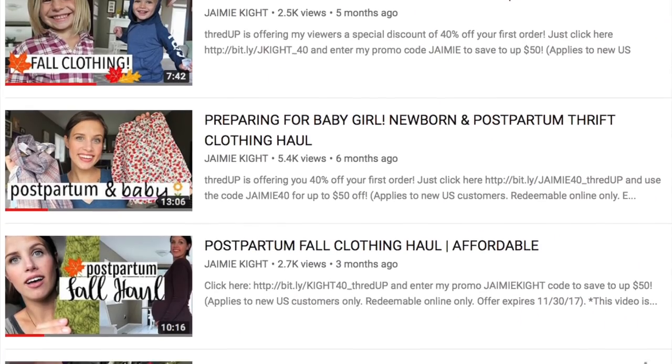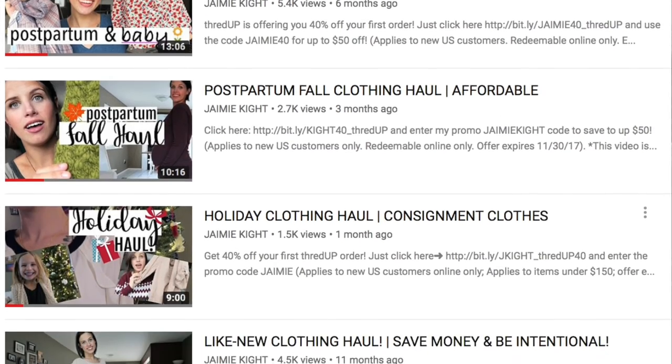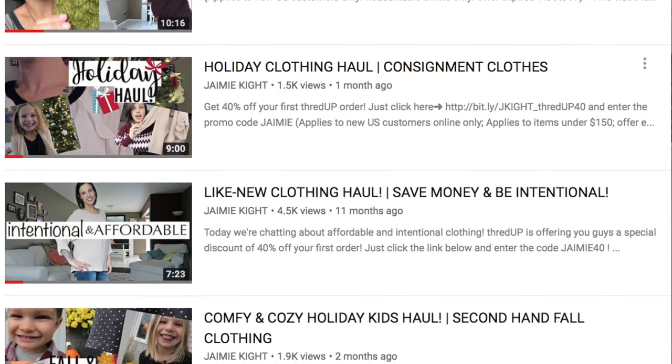I'll link up here in the corner any other hauls I've done from ThredUp so you can see different things I've gotten from them in the past. ThredUp basically has amazing name-brand stuff at a really discounted price. Today I'm going to be sharing some things I picked up for me — all of these are brands you know and love, all at an amazing price from ThredUp, and they're all $10 and under.